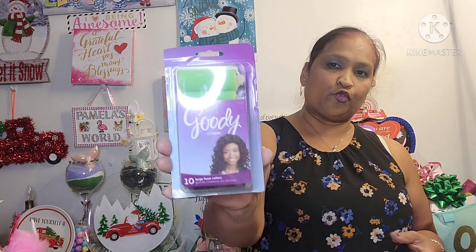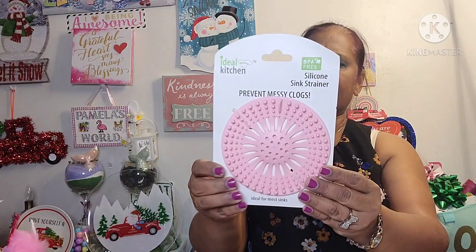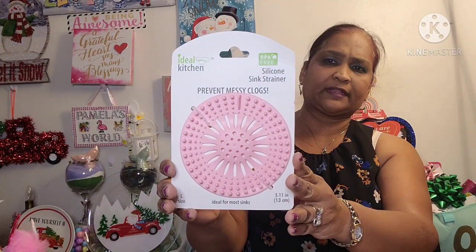And I picked up Goody Go Cool 10 Large Foam Rollers. Then the other thing I picked up is from Ideal Kitchen — a silicone sink drainer, BPA free. It prevents messy clogs, ideal for most sinks, size large. And it's pink of course.